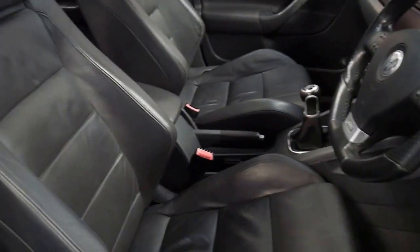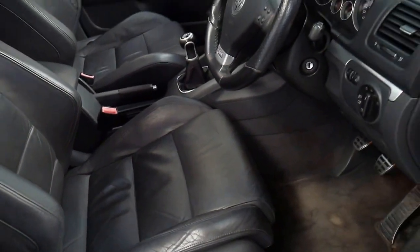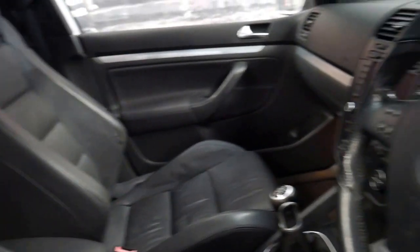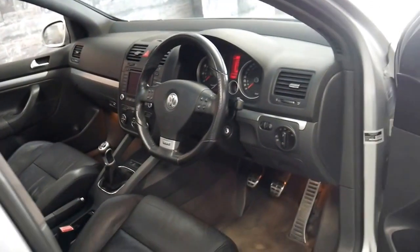We've just got the car and we've still got to detail it, but compared to other GTIs we've seen which seem to wear really badly around the base of the seat and around the sides, it's actually very good. It's even got heated seats and the air conditioning is nice and cold.